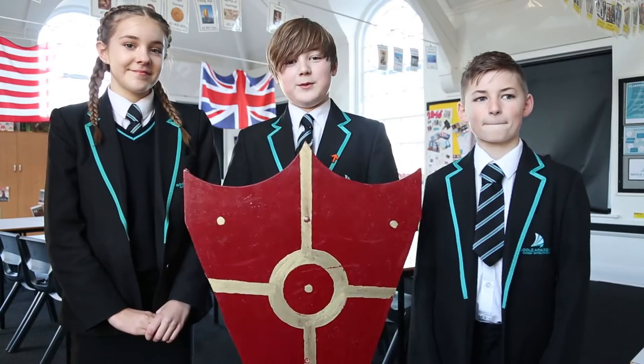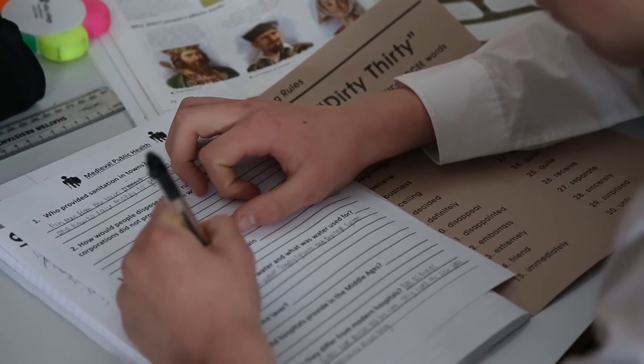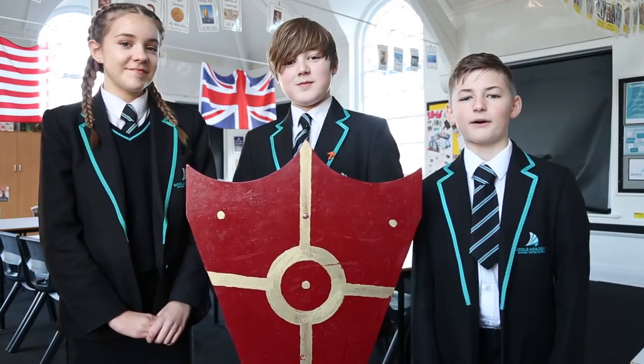In history we learn about lots of things to do with the past. These include World War I and II, Victorians and Tudors, Vikings and Romans and many more.